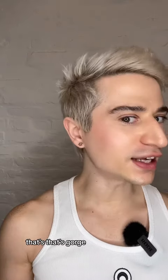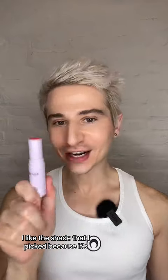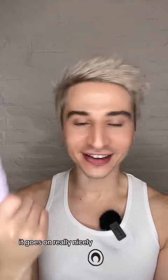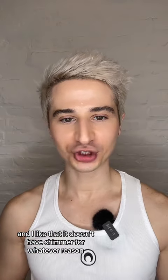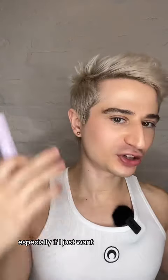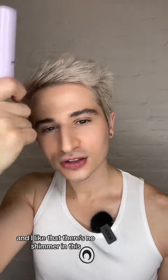That's gorgeous. I really like that. I like the shade that I picked because it's like a natural looking flush for me. This is pretty pigmented, so it goes on really nicely, very easy to use. And I like that it doesn't have shimmer. I'm not a big shimmer person most of the time, especially if I just want like a little bit of a natural beat.